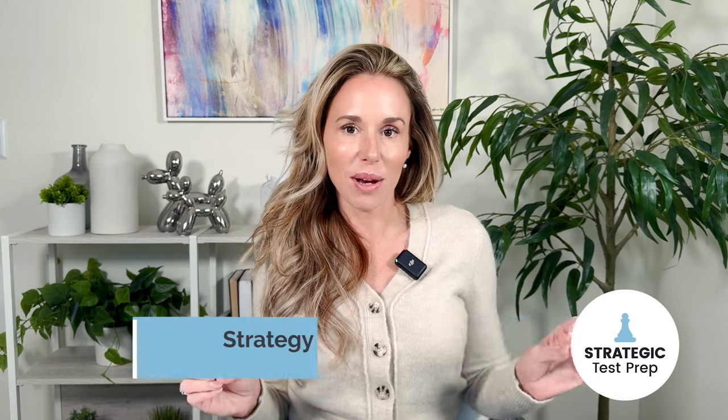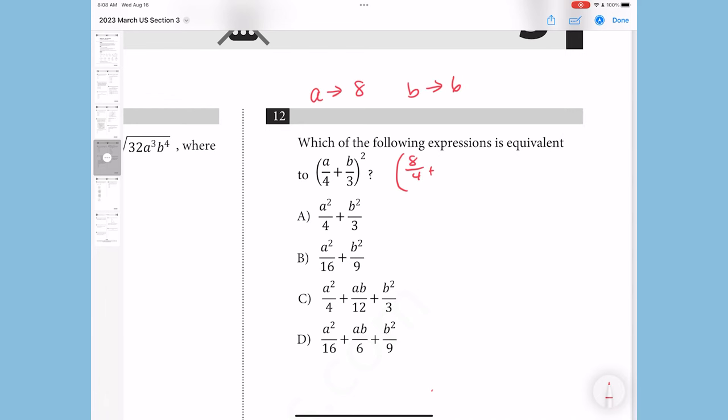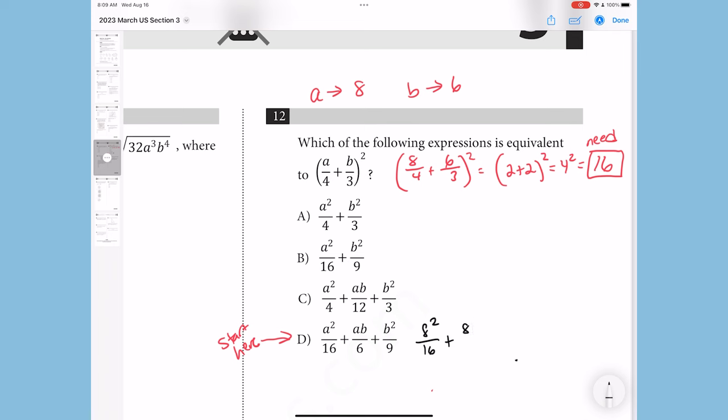Strategy number two is nice numbers. This is a great strategy when the problem is very confusing and abstract. If you notice a lot of variables in the question and in the answer choices, assign numbers to them and then use the same numbers in the answer choices until you get a match.